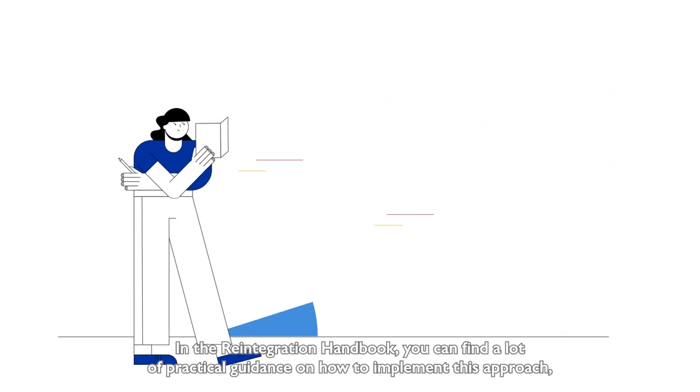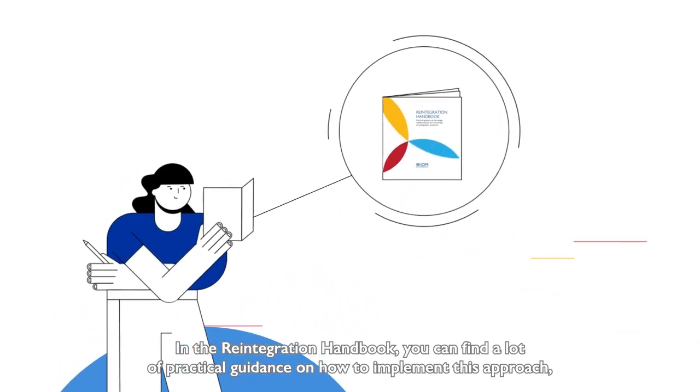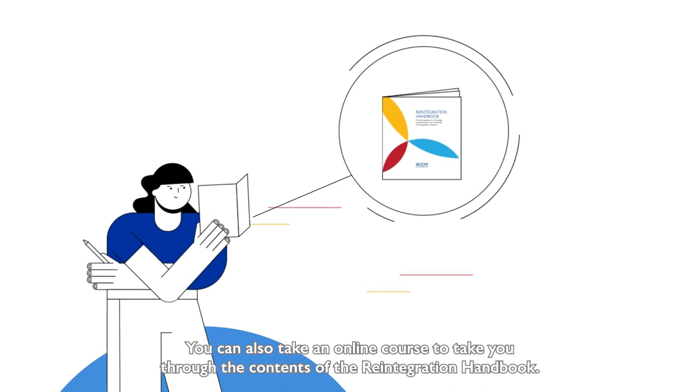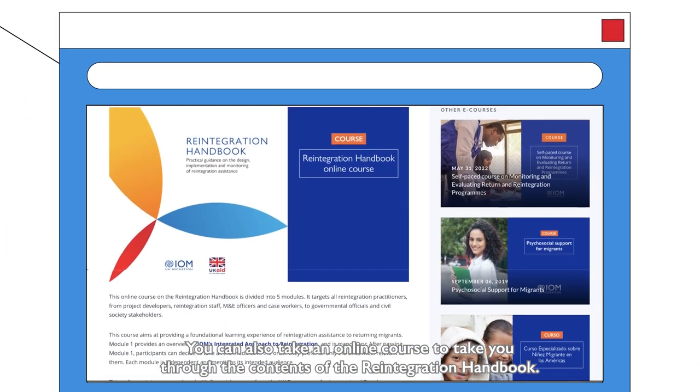In the reintegration handbook you can find a lot of practical guidance on how to implement this approach, and it has useful tips and tools for reintegration staff. You can also take an online course to take you through the contents of the reintegration handbook.